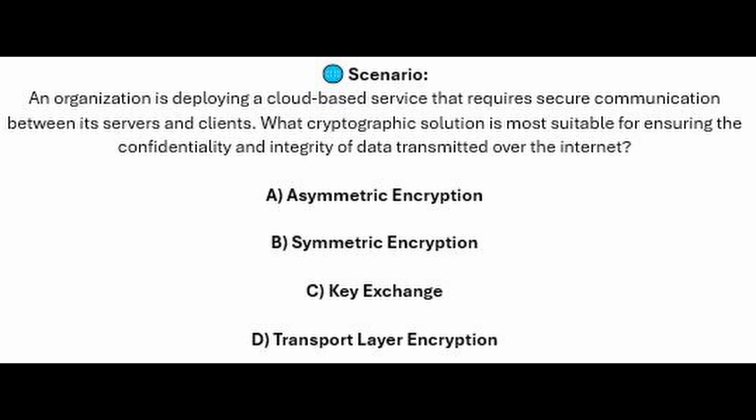And for the next question of our exam, question number 5. An organization is deploying a cloud-based service that requires secure communication between its servers and clients. What cryptographic solution is most suitable for ensuring the confidentiality and integrity of data transmitted over the internet? Is it A, Asymmetric encryption? Is it B, Symmetric encryption? Is it C, Key Exchange? Or is it D, Transport Layer Encryption?